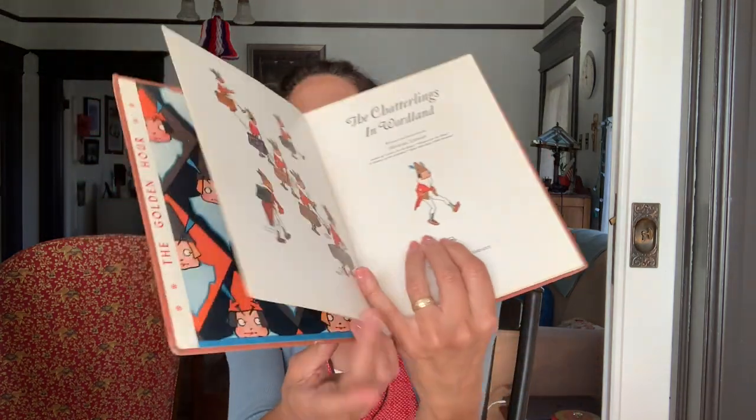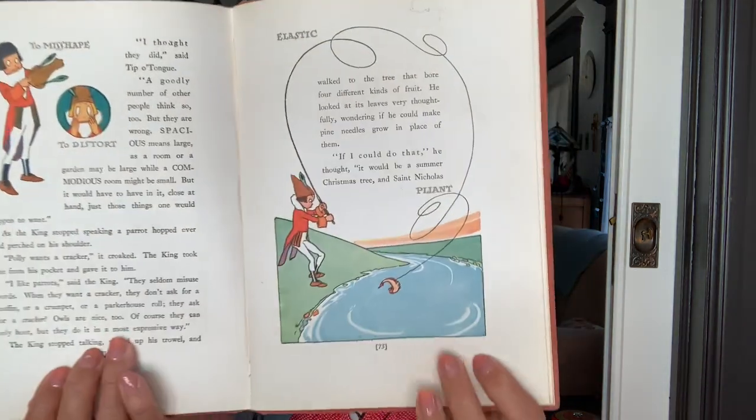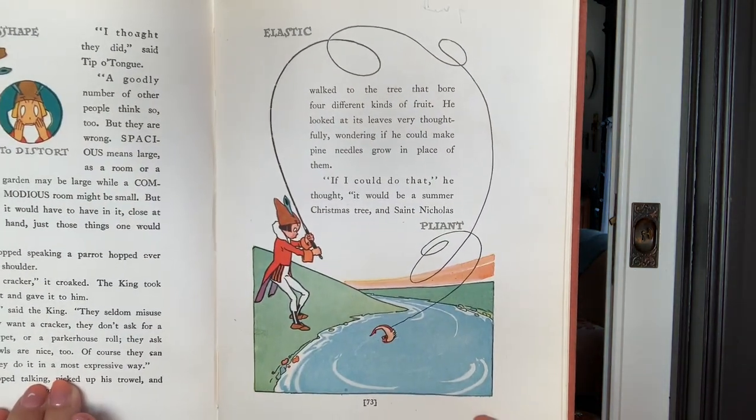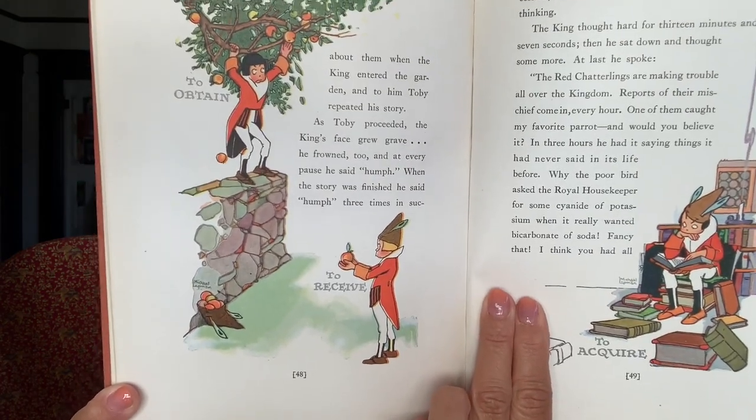Suitcase, carpet bag, valise, satchel, telescope — this is such a cool book. So it's different words and a story that goes along. It's absolutely fantastic — 'to obtain,' 'to receive.' It's a story and then a little vocabulary lesson at the same time.